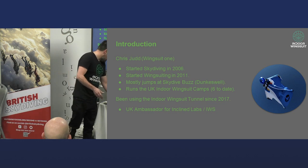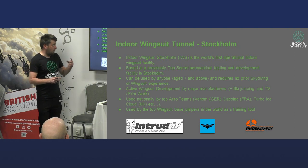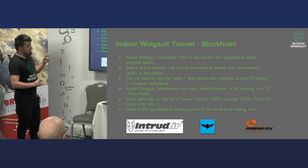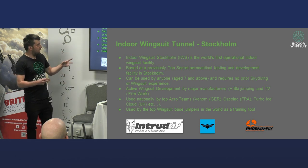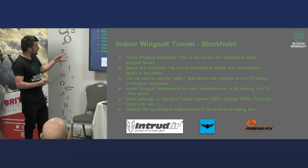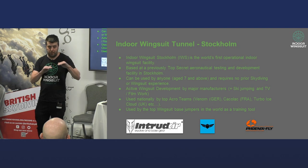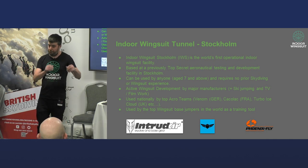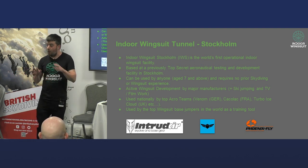I've been at the tunnel since 2017, pretty much since they opened. I'm kind of a UK ambassador for them — they don't really have an ambassadorial programme, but I know the guys really well and they're very happy for me to come and speak to you about indoor wingsuiting. So as the name would suggest, indoor wingsuiting in Stockholm is the world's first operational indoor wingsuit site. The nice thing about it is that wingsuiting can now be used by everybody — there is no real prerequisite. If you're aged seven or above with reasonable health, you can fly a wingsuit today. You don't need the C licence, you don't need the C sign-off.